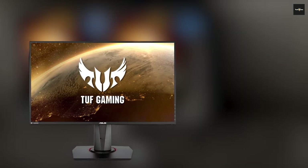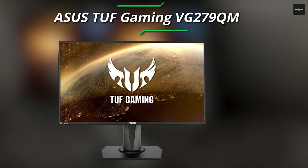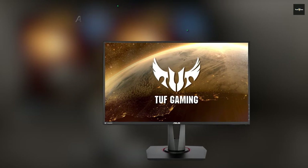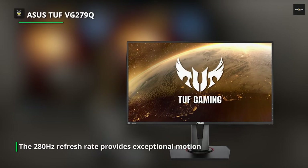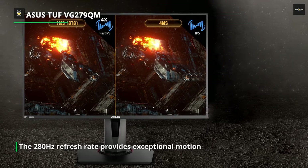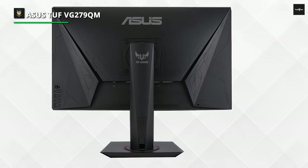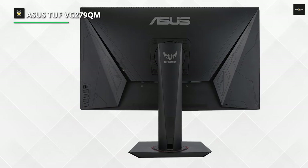Number 3: Asus VG279QM. The Asus VG279QM gaming monitor is excellent. With a speedy response time, low input lag, and an optional black frame insertion feature, the 280Hz refresh rate provides exceptional motion handling. In contrast to most monitors on the market, the black frame insertion feature can be used in conjunction with the variable refresh rate feature. It has incredible ergonomics, a simple design, and excellent build quality.